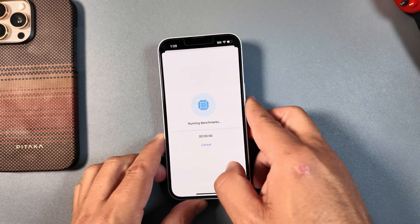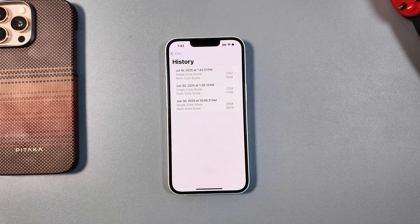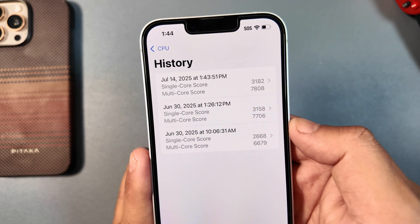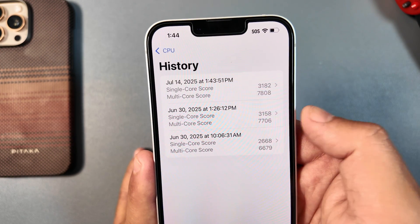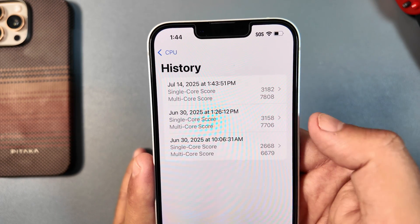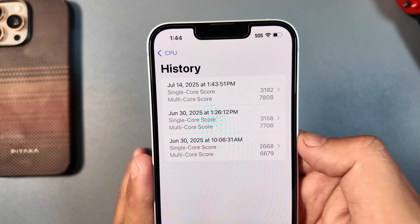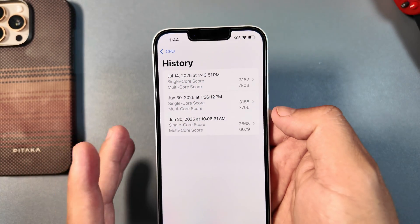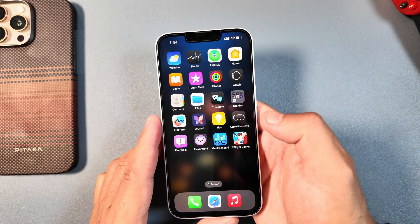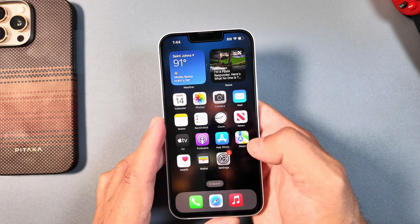I ran a benchmark test comparing beta 1, 2, and 3. We have some slight improvements here — the single-core score is now reaching 3182, which is a slight improvement, and the multi-core score is now hitting 7808 rather than 7706 from beta 2. Geekbench is confirming that smooth feeling, even though you won't see those minor changes in day-to-day usage most likely.